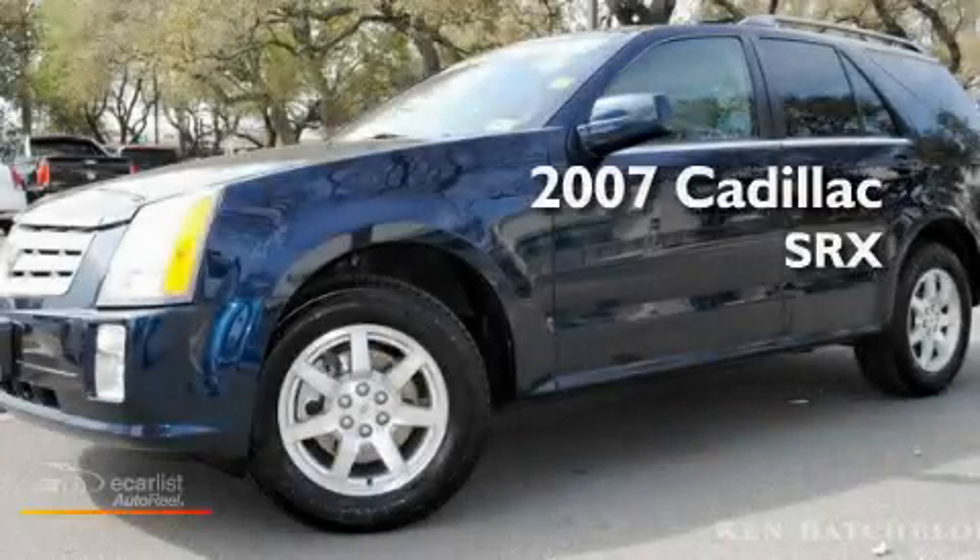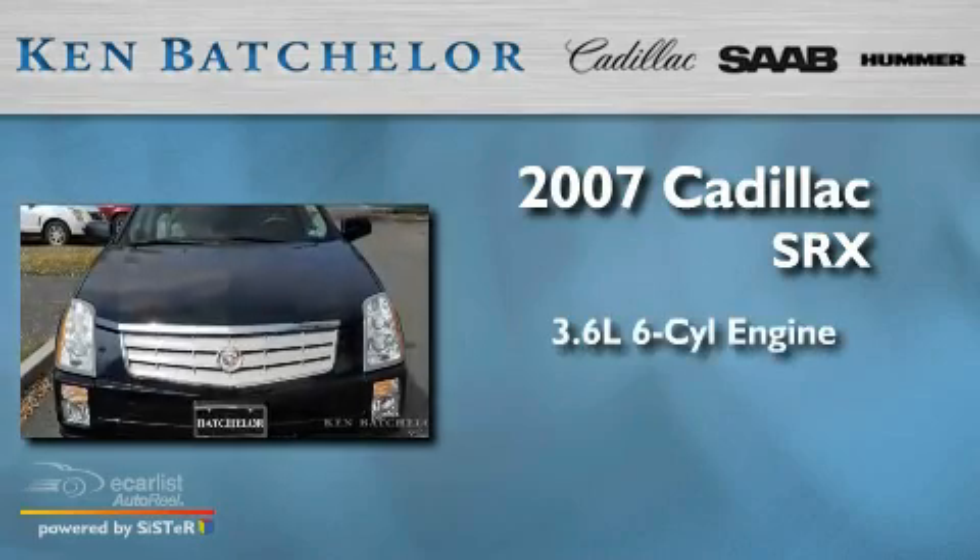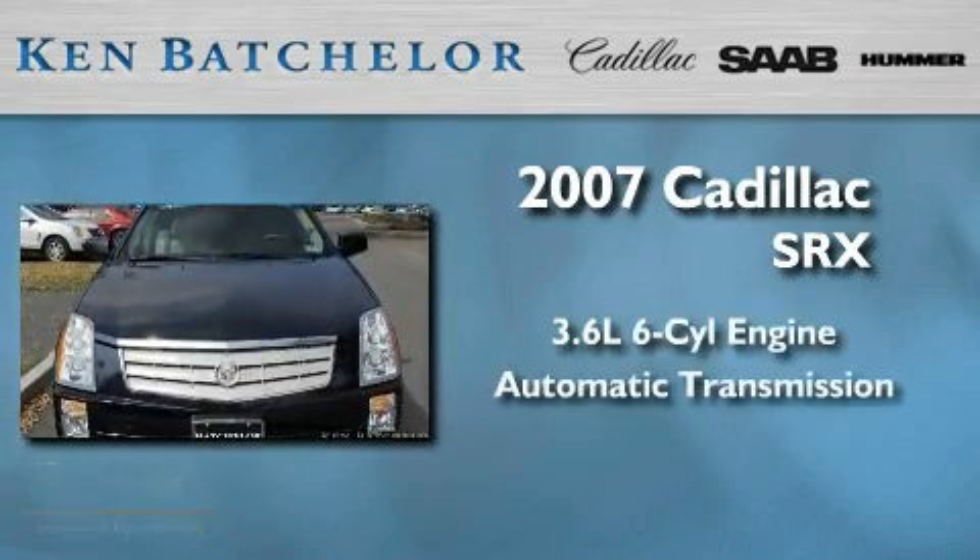Ken Batchelor, obsessed with service for over 30 years. This is a 2007 Cadillac SRX. It features a 3.6 liter, 6-cylinder engine and an automatic transmission.